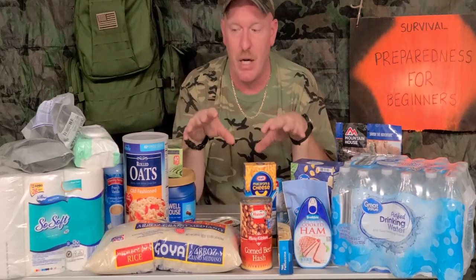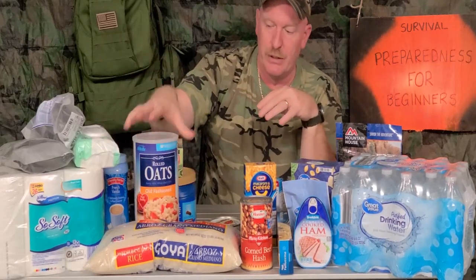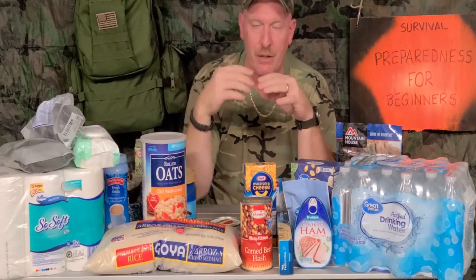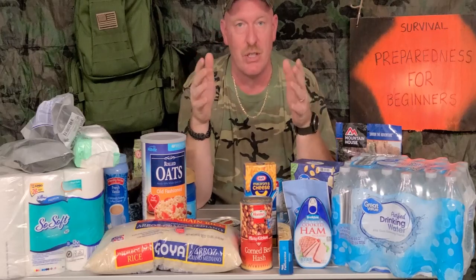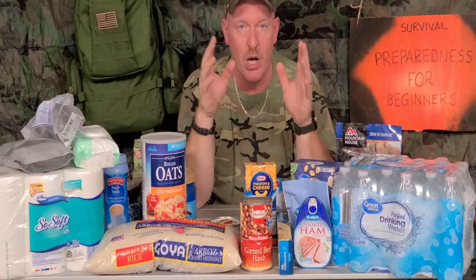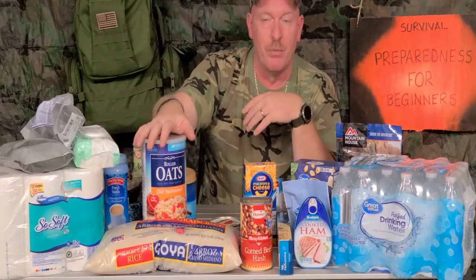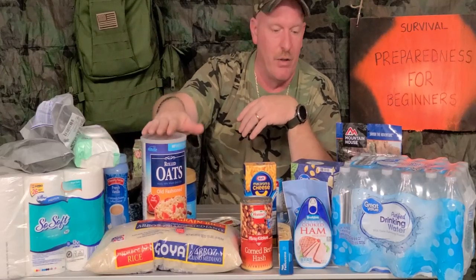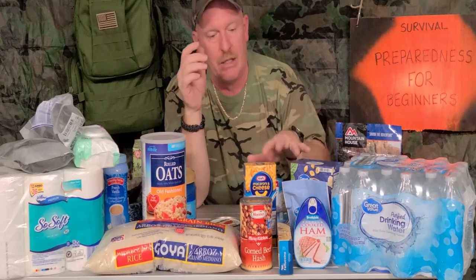Oatmeal is a good essential product and it's very cheap. I picked up a big container here for $2.98 and it was still on the shelf — people just don't think about it. You can make oatmeal muffins, regular oatmeal, or add it to other things. It's very healthy. Same with pasta — you can do a lot with pasta.